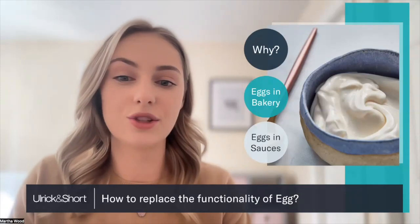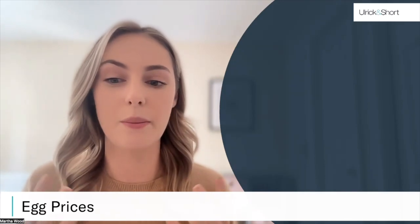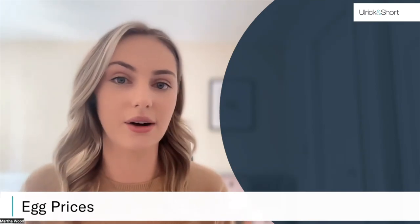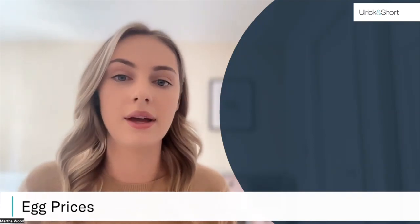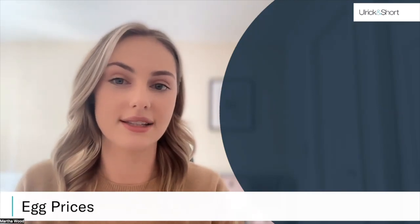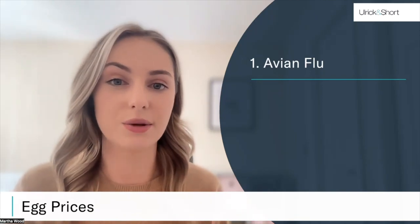So let's delve into the reasons why egg replacement is such a hot topic right now. The first reason is due to a massive increase in egg prices — we're seeing this in both wholesale and retail outlets, and we've actually seen some suppliers putting limits on the number of eggs that we're able to buy. A perfect storm of events have happened to cause this spike, and one of the main factors is avian flu, which has massively disrupted the supply of eggs.